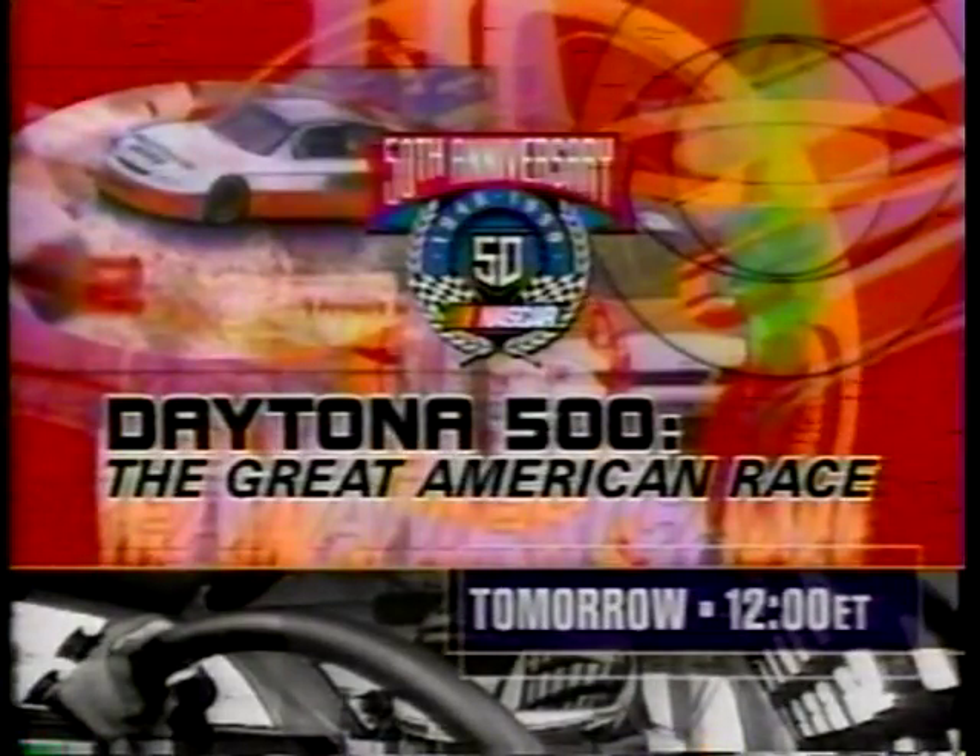Tomorrow, live on CBS, the great American race — the 40th annual Daytona 500. For the 20th consecutive year, CBS will bring you live flag-to-flag coverage starting at noon Eastern time.